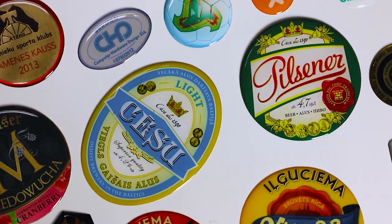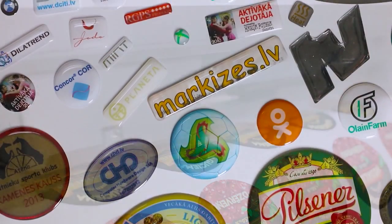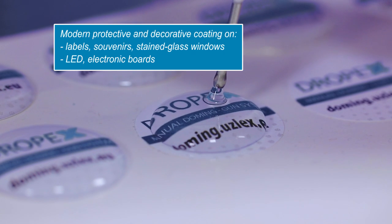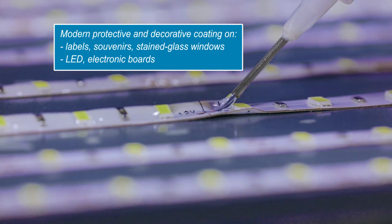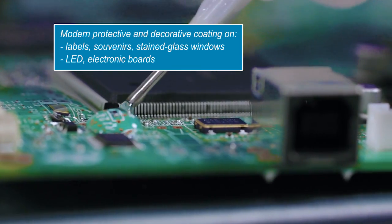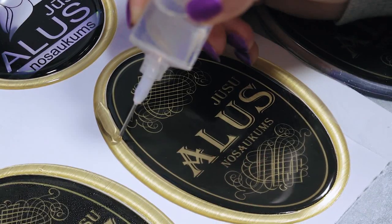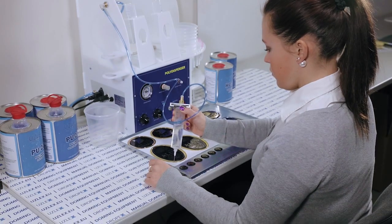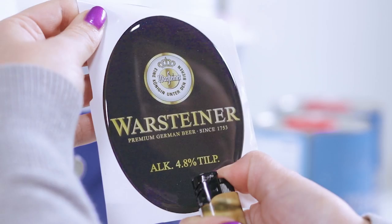Technology, equipment and business process for the production of high-tech labels and polyurethane coating of image. Innovative doming system allows applying modern transparent polyurethane coatings on various items on almost any materials. The main effect of the coating is based on the unique features of polyurethane. It is strong, durable and temperature resistant.